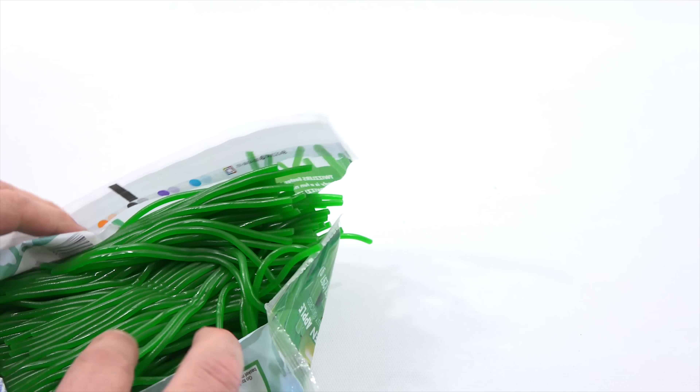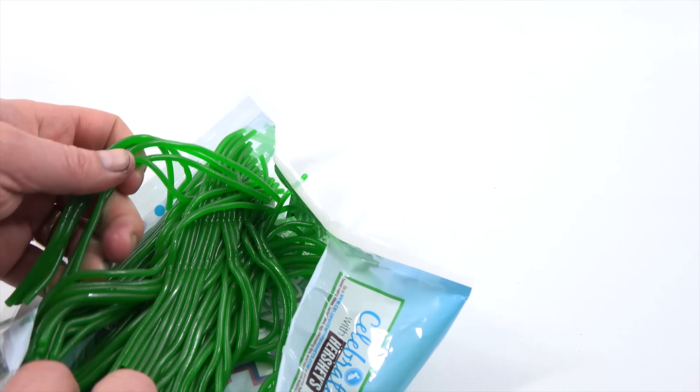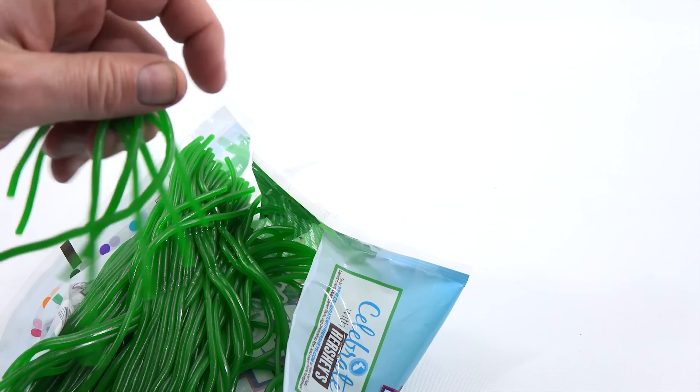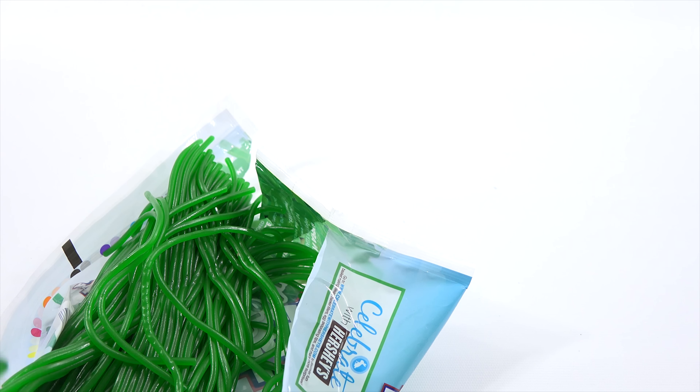So it says, Twizzlers Eastergrass Candy is a fun new way to enjoy Twizzlers. Put your own creative twist on the season with Twizzlers. For more fun, visit their Facebook page. And here's the Nutritional Facts. Celebrate with Hershey's.